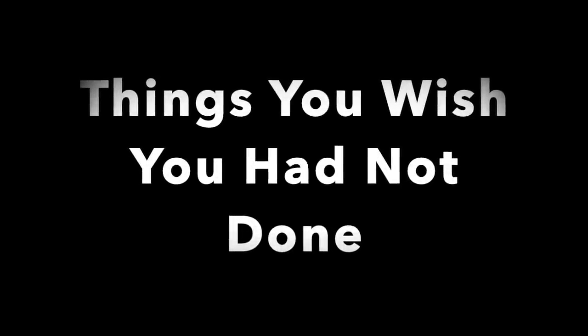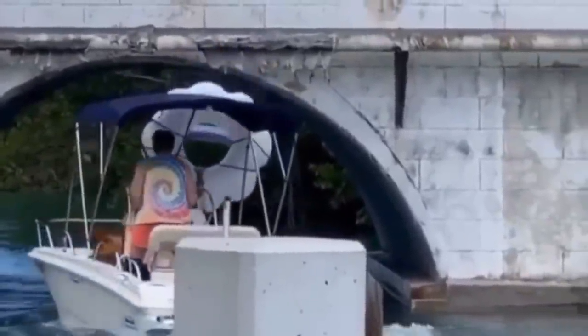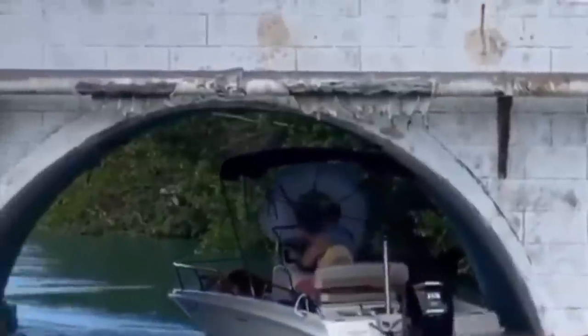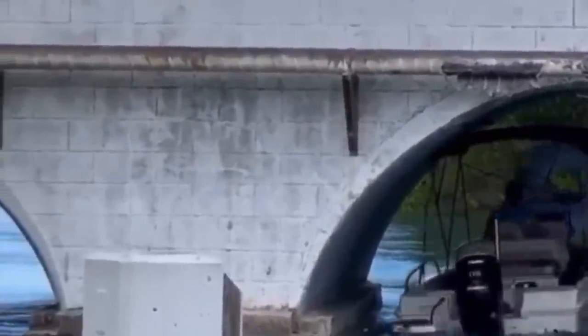Our last subject this week is going to be things you wish you had not done. Kind of like that time you decided you were going to take your friend's dad's boat out. You let your friend's dad know you've driven the boat a hundred times and you've got this. Only to get out there and your girlfriend's quickly going to realize that you don't necessarily have this and you've probably never driven a boat before. Here you can see she's desperately trying to save her father's boat, but things aren't looking so well.